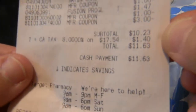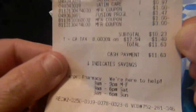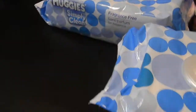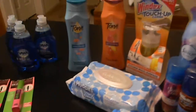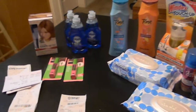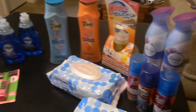Making my total this week at Target $11.63. That's what I did at Target - thank you for watching! If you have any questions please comment below, hit subscribe if you want to see more videos, and till next time, thank you for watching!